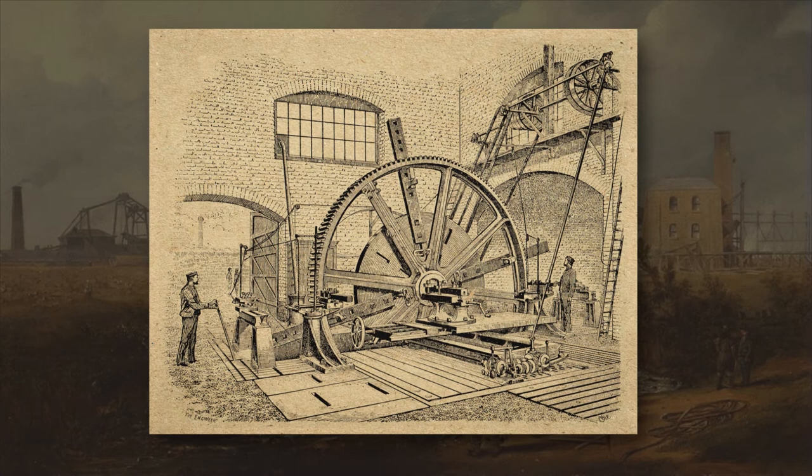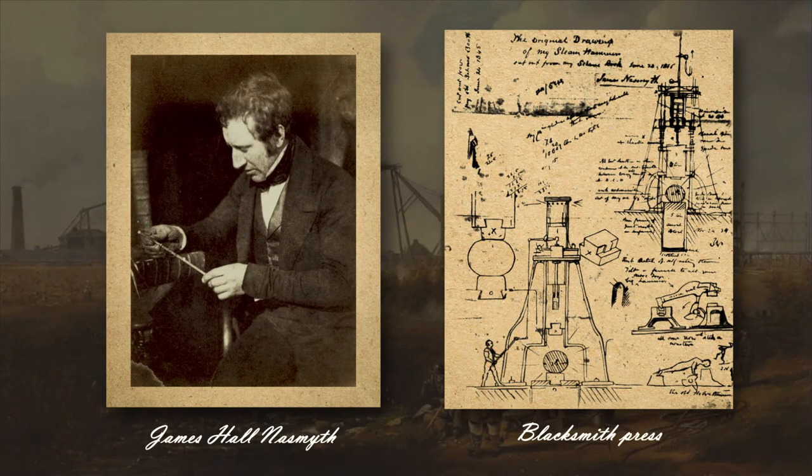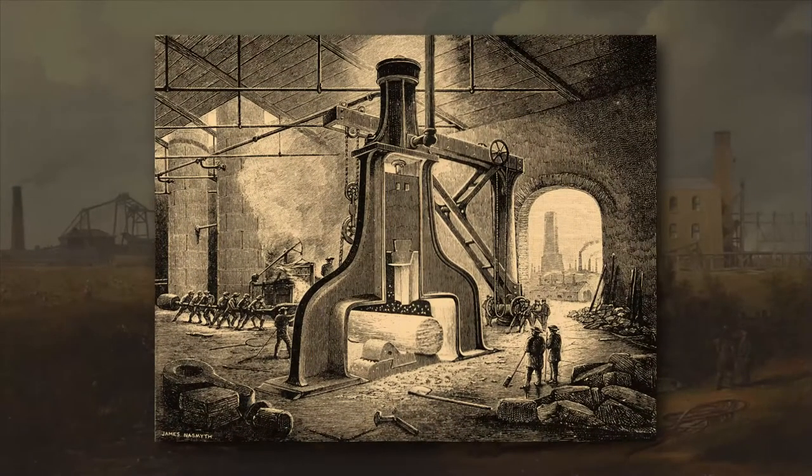A new race for power and speed begins. Many industrial firms and individual engineers emerge and begin to introduce steam engines into new industries. James Nasmyth creates a powerful blacksmith press that significantly improves the quality of English steel, which in turn leads to the release of more powerful and better quality steam engines.